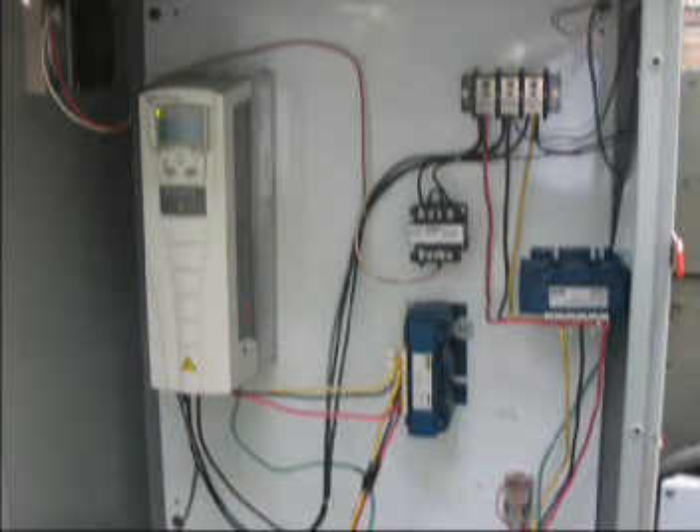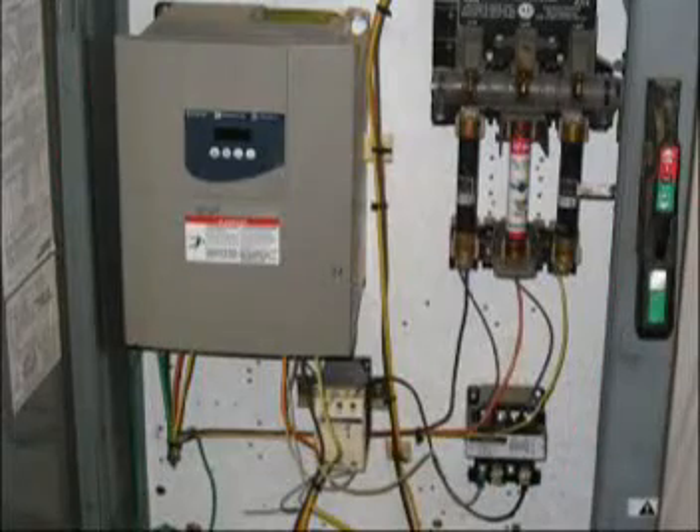Many manufacturers want you to believe that variable frequency drives save energy. Countless articles have been written proclaiming energy savings with VFD controls, which is absolutely not true in constant pressure applications.